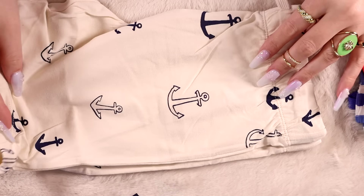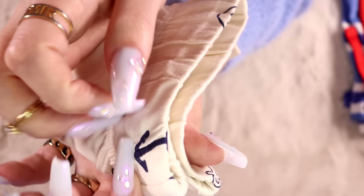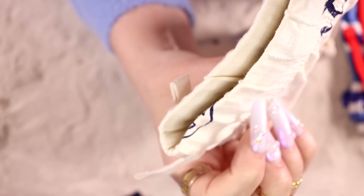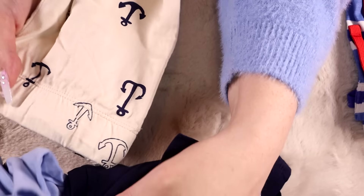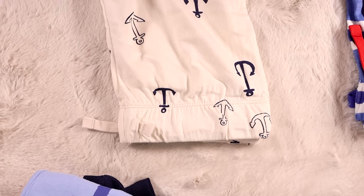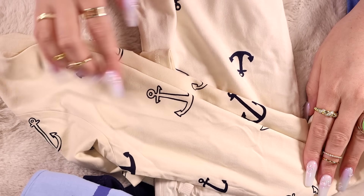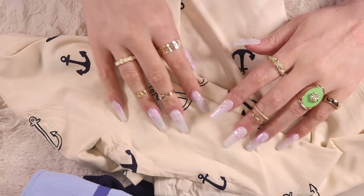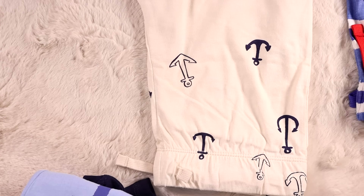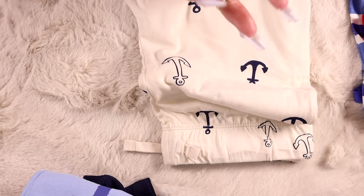These ones are so cute — little anchors. Obviously you can just mix and match all of these because they used specifically the same colors throughout, so everything will be perfectly matched. Well, the t-shirt is a touch darker — not enough to bother me, but also not enough for it to have been on purpose, if you know what I mean. I like the anchors — it's cute.